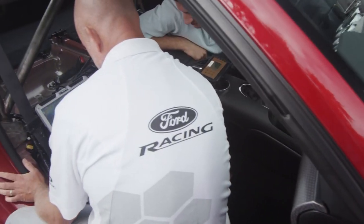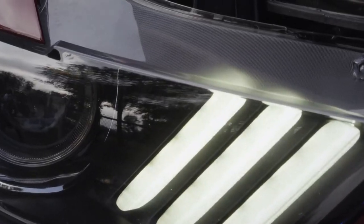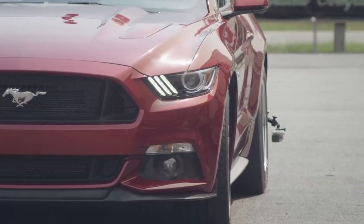In the naturally aspirated car, we did a few changes to the air intake system, but basically these are close to what any consumer can buy out on the street.